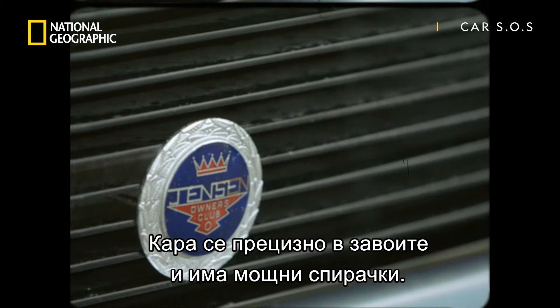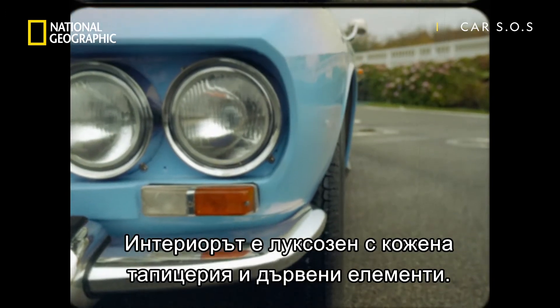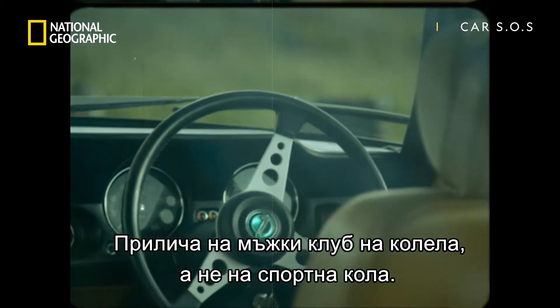For a start, you could sling it around corners, it would stop on a sixpence, and it had a luxury interior with leather trim and walnut dash. In fact, this was more like a gentleman's club on wheels than a pony car.